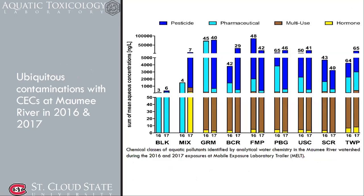First, I'll show how many chemicals we detected in those surface waters. This shows data from two different years, 2016 and 2017. You can see some differences: in 2016 pharmaceuticals were generally dominant, while in 2017 pesticides were dominant. We want to know how those chemicals impact reproduction in fathead minnows.